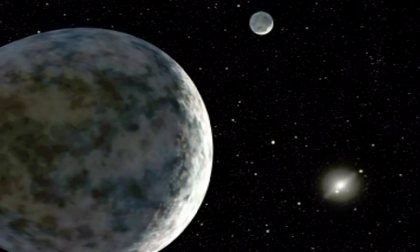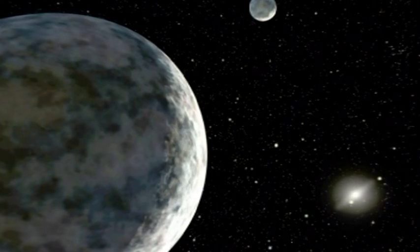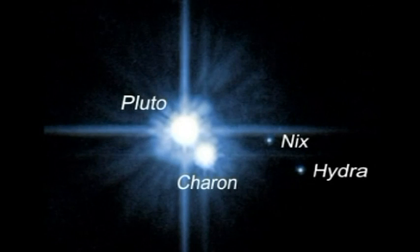An artist's impression of Pluto and its moon, Charon, shows the distant Sun shining dimly in the background. Charon is quite large in relation to Pluto, being about half its size. Each is smaller than the Earth's moon.